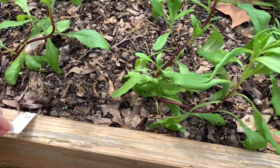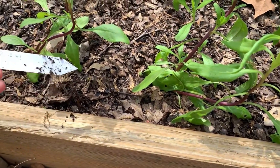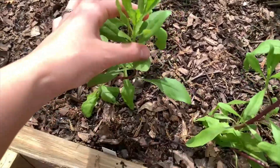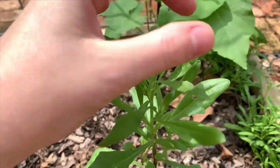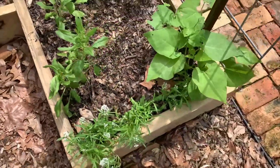These are the African daisies — they look like they might be starting to put out some little blooms. The sweet alyssum are doing so good, they're so cute. These are all the climbing beans — the pole beans — they're starting to make their little tendrils.